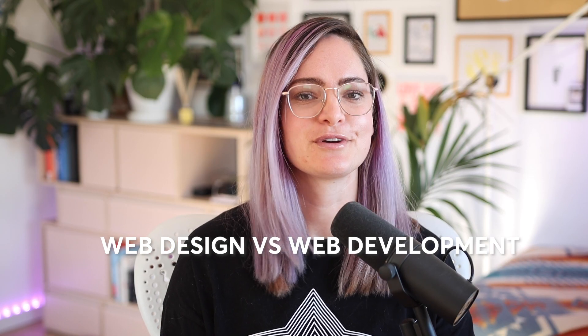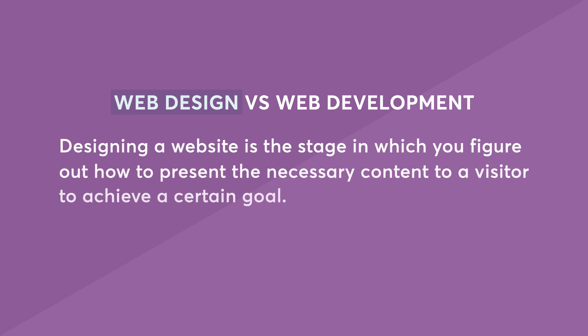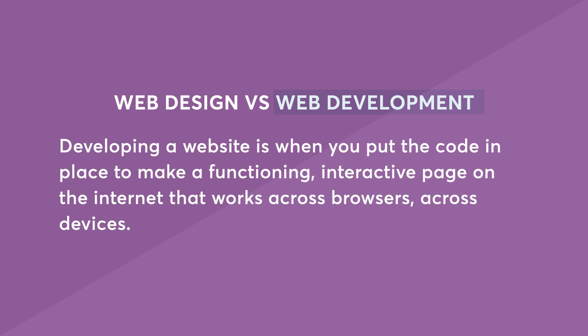First, let's talk about web design versus web development. Designing a website is the stage in which you figure out how to present the necessary content to a website visitor in order to achieve a certain goal — maybe you're educating them on a product to convince them to try it, maybe you're helping them find the article they want to read next. You're using design thinking and visual design skills to figure out the layout of the content and make it appealing and useful. Developing a website is when you put the code in place to make a functioning, interactive page on the internet that works across browsers and across devices — you're bringing a design to life online.